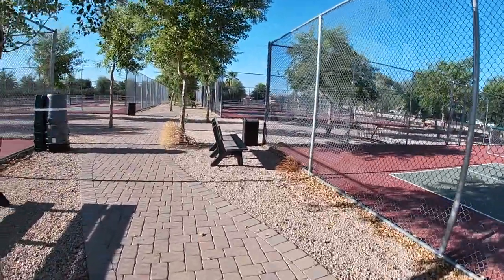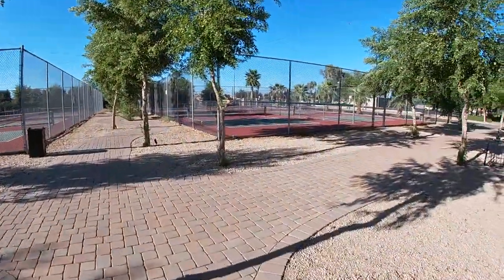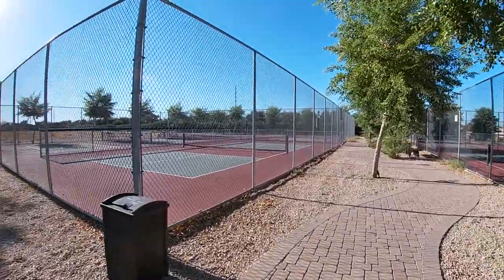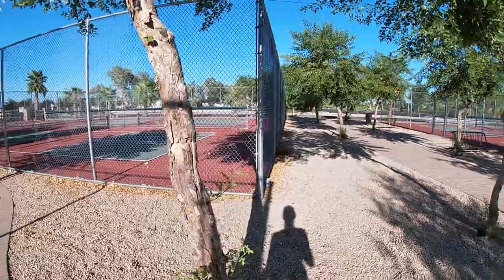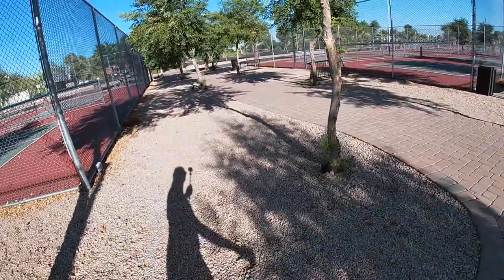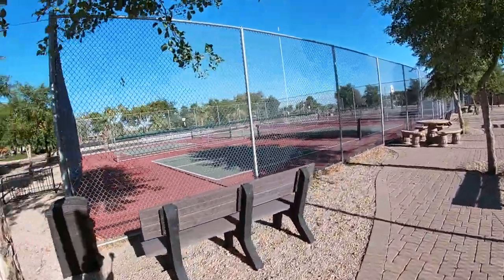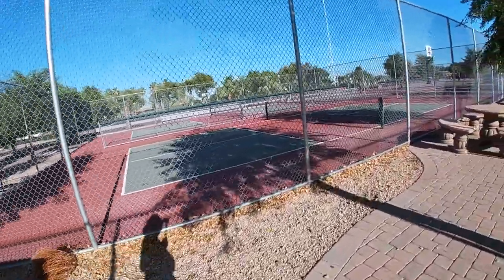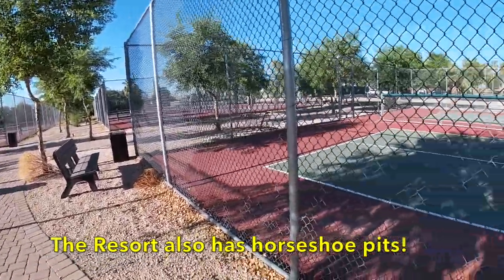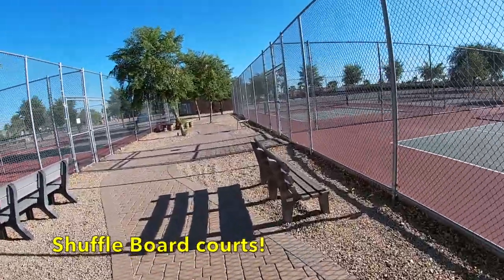Oh, pickleball — that's with the little paddles. I guess it's just a different way of playing tennis. Nice court. You know what, this place is really huge — you could have tournaments here for sure. Look at all these courts.